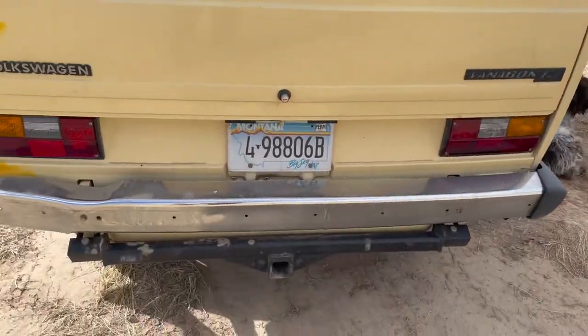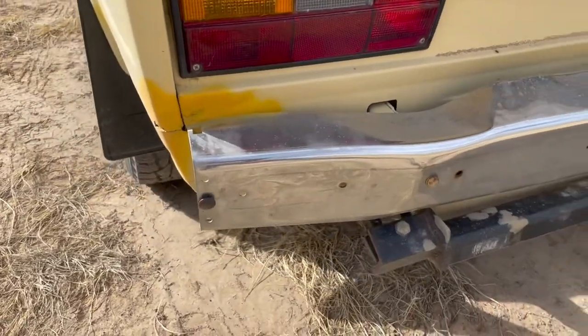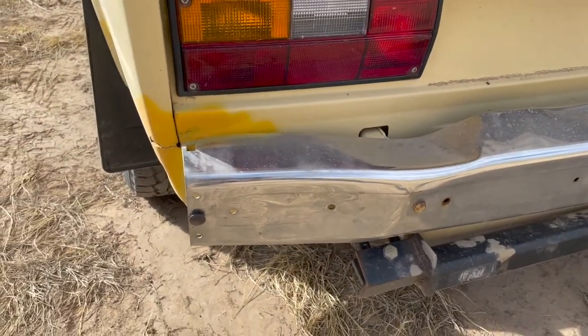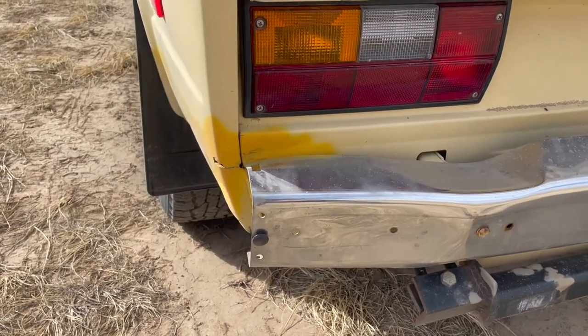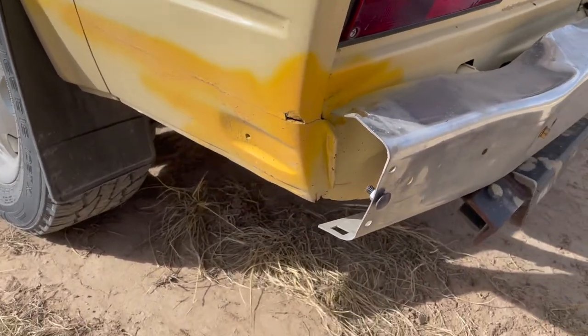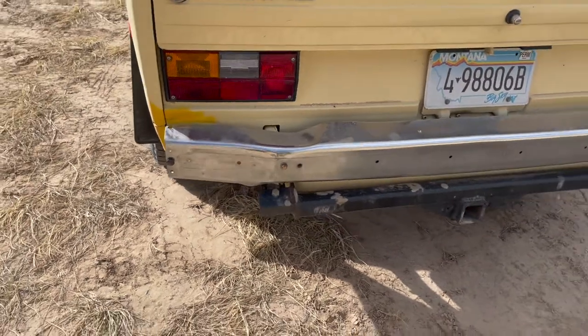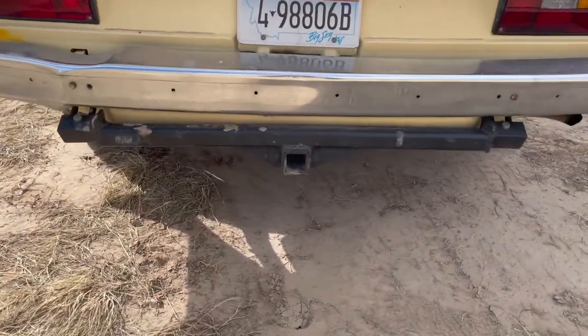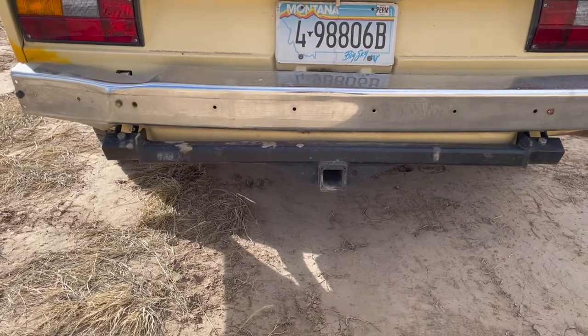The back looks pretty good. The bumper - I got minorly rear-ended the day after I bought the van. I've never bothered to bang the bumper out, though I don't believe that would be hard to do. There is a hitch, which the only thing I've used it for is plugging a bike rack in and hauling some mountain bikes around.